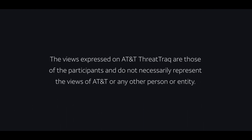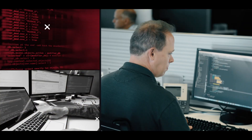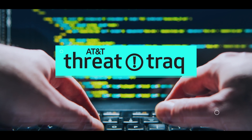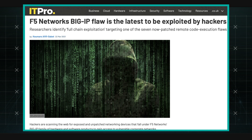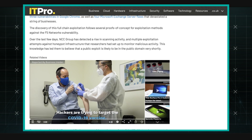A new set of vulnerabilities for the F5 Big IP appliances is now being exploited in the wild. We have a new one that was just announced by F5 in their Big IP and Big IQ products.